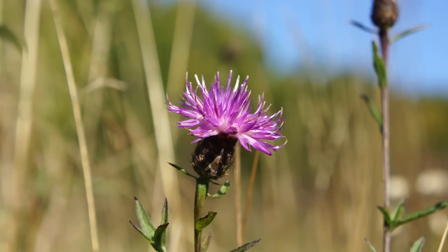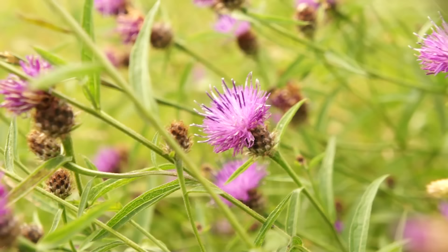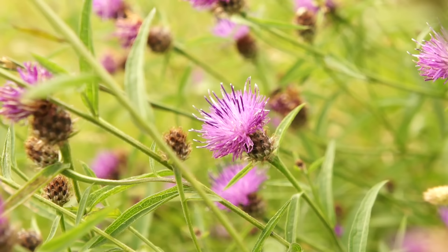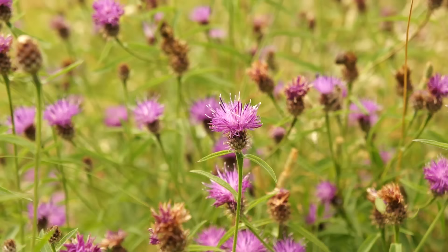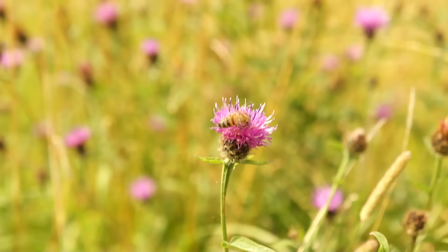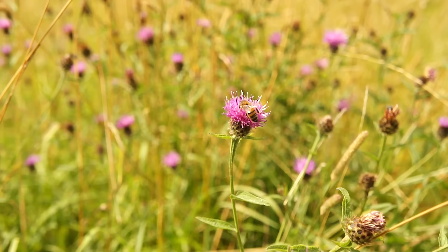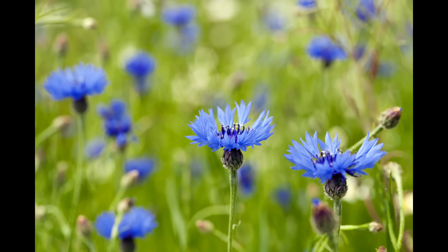Behold knapweed, or Centaurea nigra - sharing an uncanny resemblance to the thistle but this is not a thistle. Back in the Middle Ages, these knapweed flower heads were known as the buttons of the bachelorette, worn upon the dresses of females to advertise their eligibility for marriage. The knapweed plant is also edible - the flower heads and leaves are fairly decent in taste. Unlike the thistle, it lacks prickly spiked leaves, so gathering is easy.